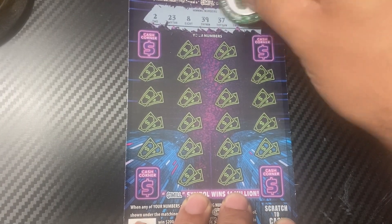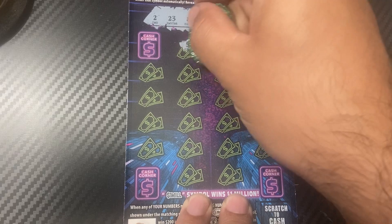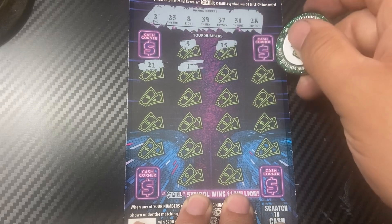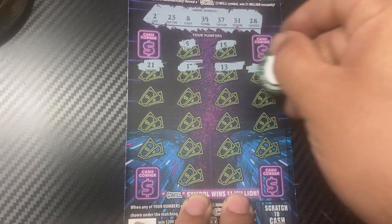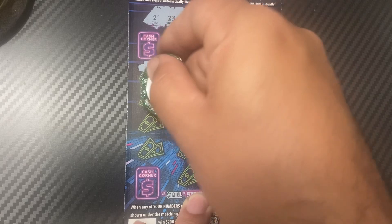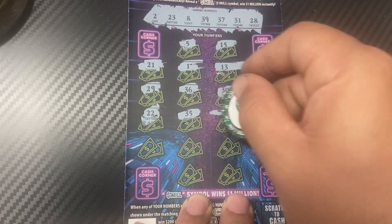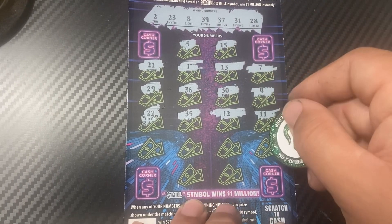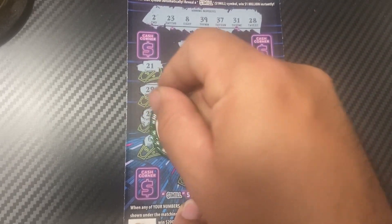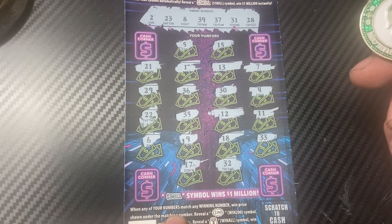We need a 2, 23, 8, 39, 37, 31, 28. There's a 5 and a 15, 21, 1, 13, 7, 4, 30, 36, 29, 22. We need a 3, 25, 12, 11, 33, 8, 9, 6, 2, 17, and 32. No matches.